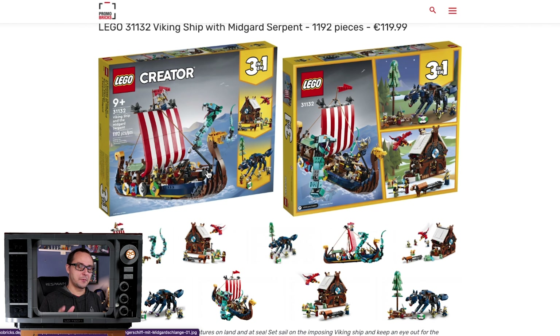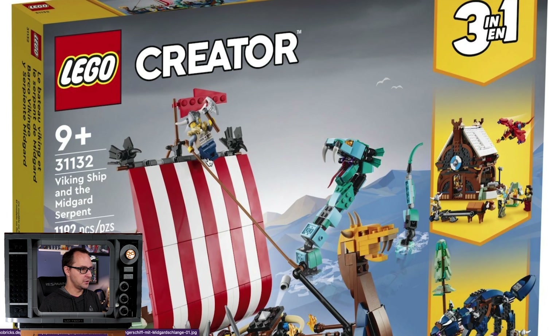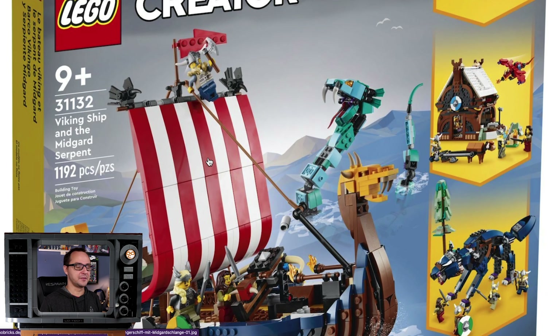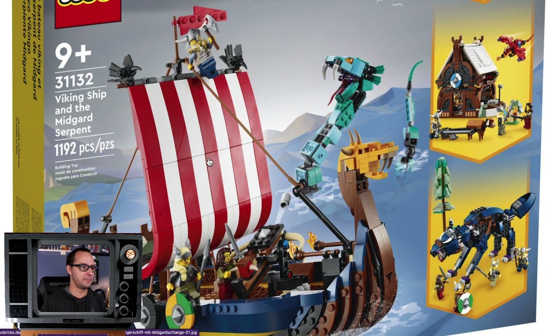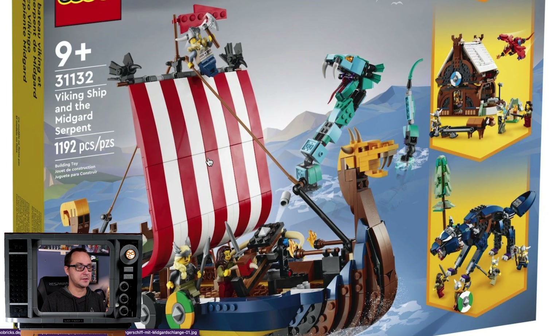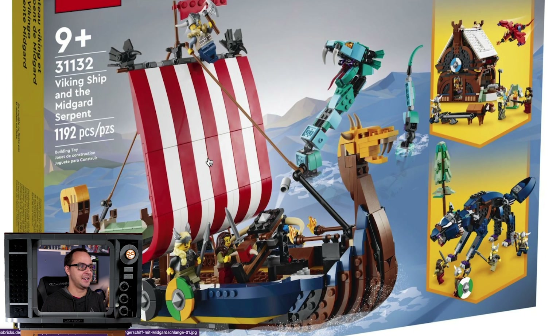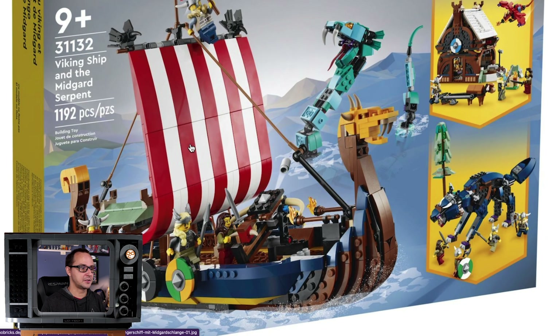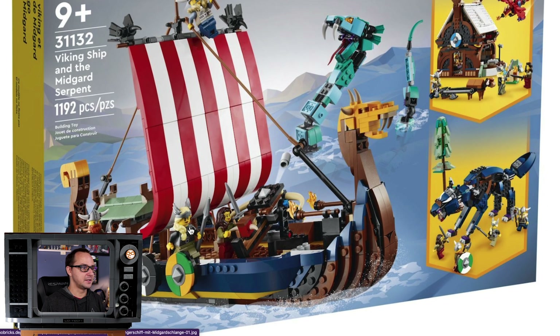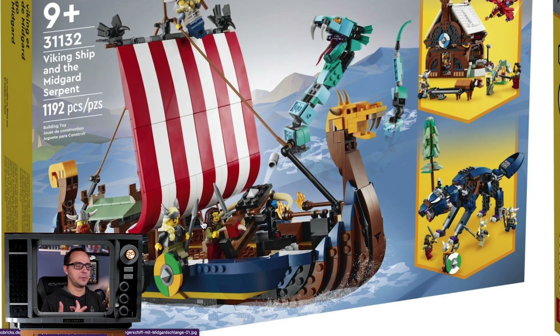The Viking ship — I think everyone is excited about it for a good reason, it's brilliant. We have been fooled because the sail is brick-built. From the initial pictures a week ago, it wasn't necessarily clear that it's a brick build or a cloth sail. It is brick-built, so that means that many more bricks and just that much more sturdiness — very cool design.